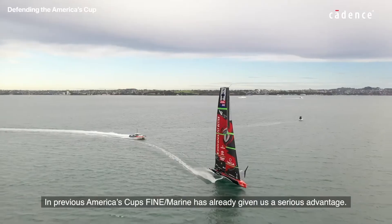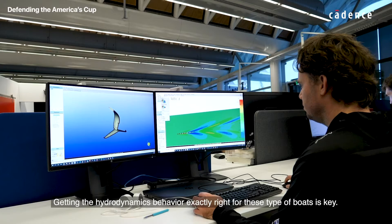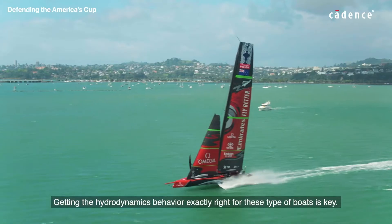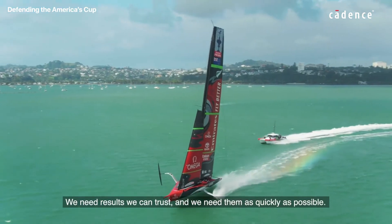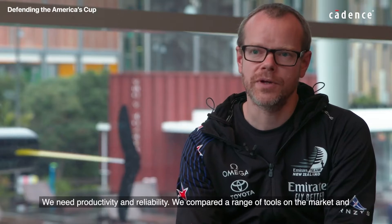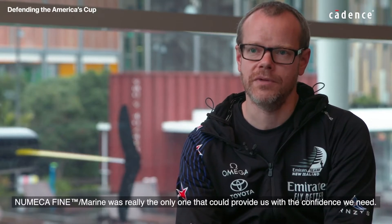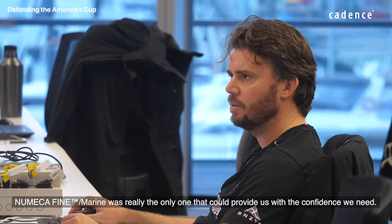In previous America's Cups, Fine Marine has already given us a serious advantage. Getting the hydrodynamics behaviour exactly right for these types of boats is key. We need results we can trust and we need them as quickly as possible — we need productivity and reliability. We've compared a range of tools on the market and Fine Marine was really the only one that could provide us with the confidence we need.